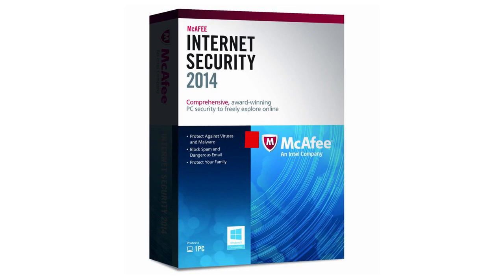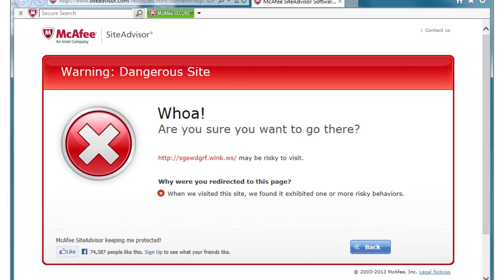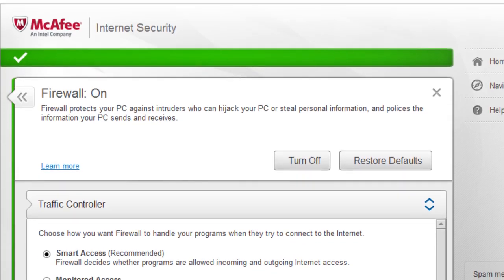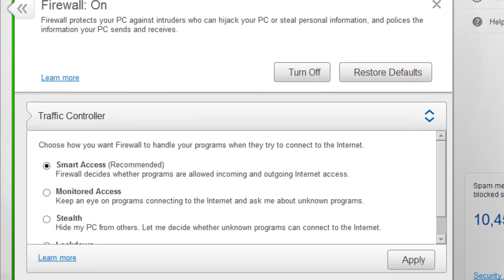McAfee Internet Security 2014 contains every feature you'd expect in a suite and more. Its antivirus component did a good job of protecting my test system against malware attack. The firewall's smart access mode manages program control without hassling the user, and the firewall is armored against attack by malware.